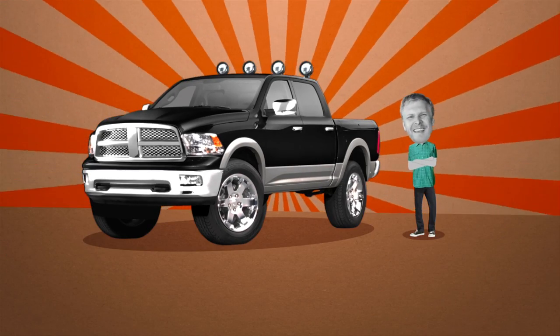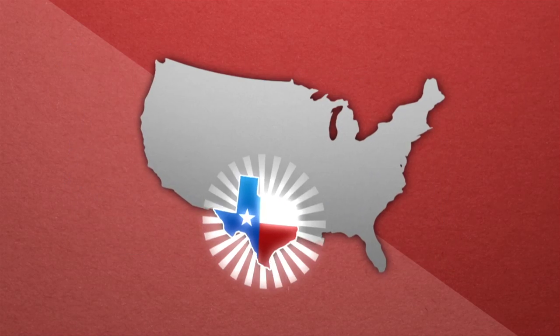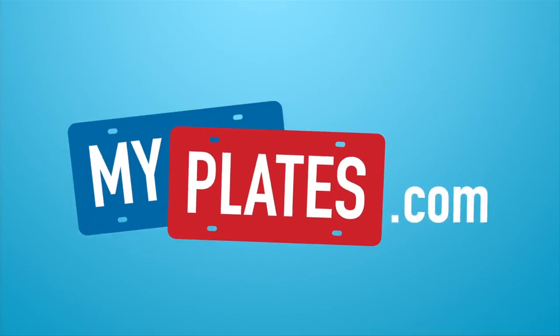And there was only one more thing for Bob to get it straight — Bob had to customize his license plate. Good thing Bob lives in Texas, so he went to MyPlates.com.